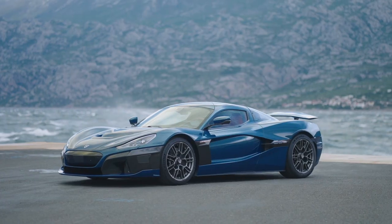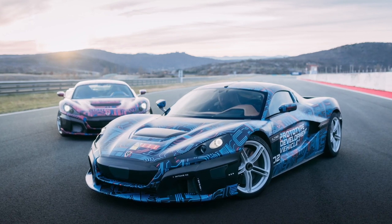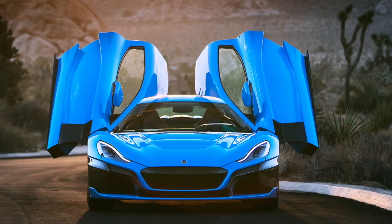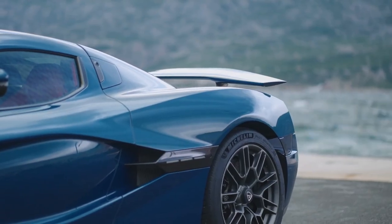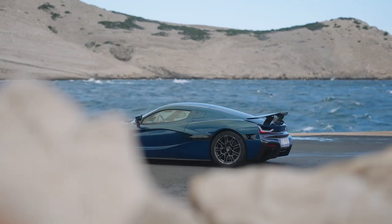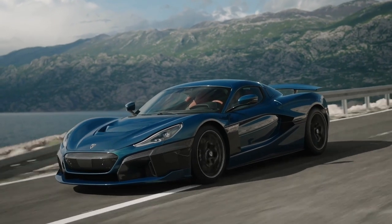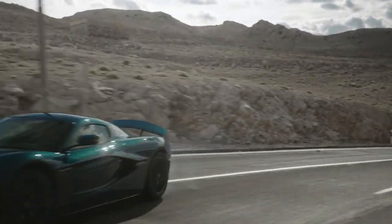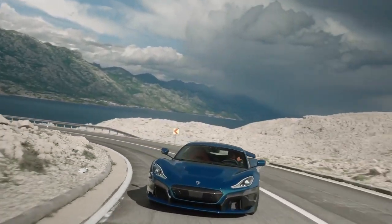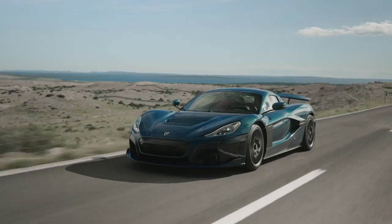This is the Rimac Nevera, and you may know it as the Concept C2 that first appeared back in 2018 as an all-electric ballistic missile. But the Nevera isn't just the C2 with a new name, despite looking identical to the concept. It's packed with a host of updates and tech and can reach speeds of nearly 260 miles per hour. With production now underway, here are five things you need to know about the Rimac Nevera.